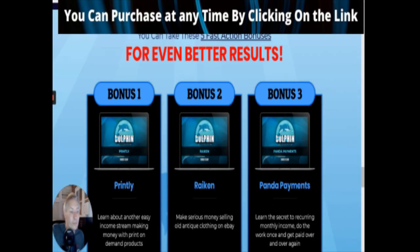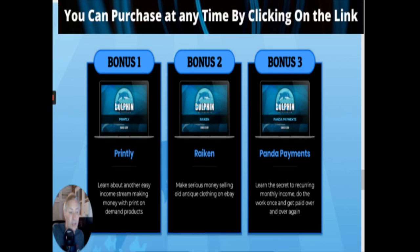Going through the bonuses - you can take these five fast action bonuses for even better results. Bonus one is Printly, which is basically learning about another easy income stream: making money with print-on-demand products. That could be t-shirts, prints on a mug, prints on a book with a logo, leggings, jumpers, hats - there are loads and loads of things. It's not necessarily just t-shirts. There's a lot it opens you up to, and that sounds really good.